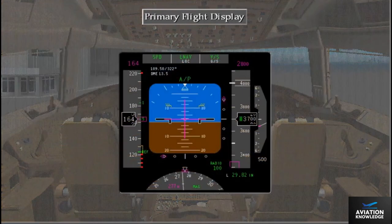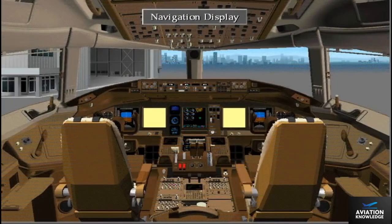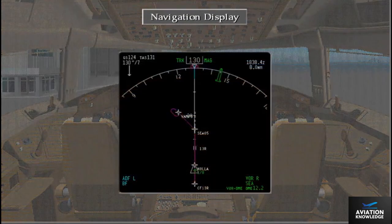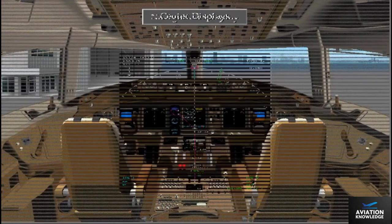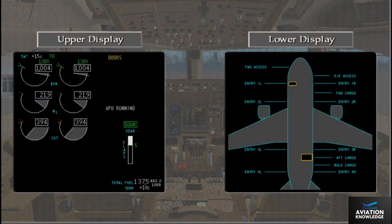The Primary Flight Display, or PFD, combines the basic flight instruments and enunciations into one display. The Navigation Display, or ND, displays route and navigation information. The center displays show engine indications, systems information, and crew alerting.